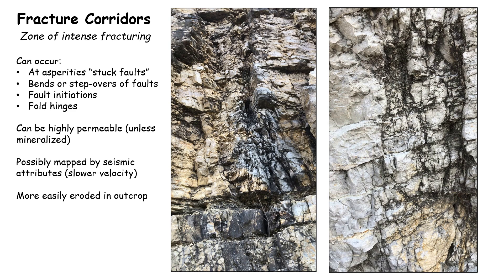Fracture corridors tend to be highly permeable unless they become mineralized, and it's even possible to map these using seismic attributes. Because of the fracturing, they tend to slow down the seismic velocity. And when they occur in outcrop, they can easily become eroded. Let's take a look at a few of these along the Hunton Anticline.